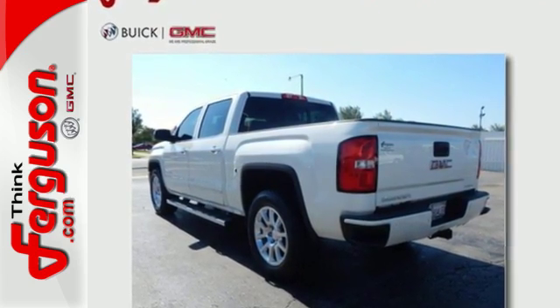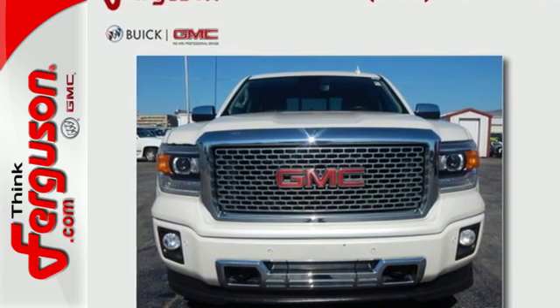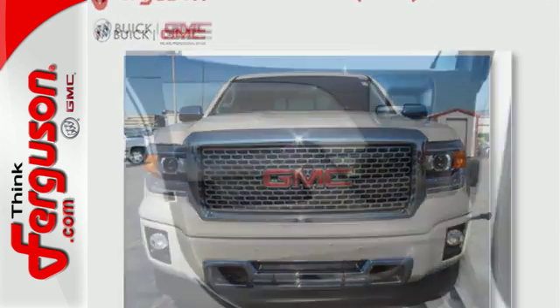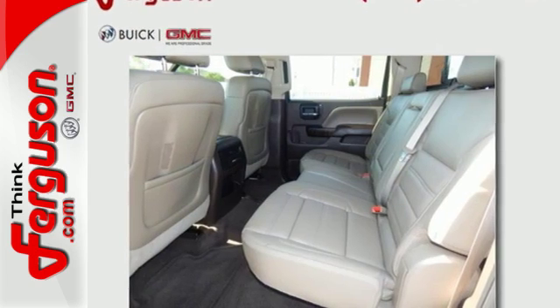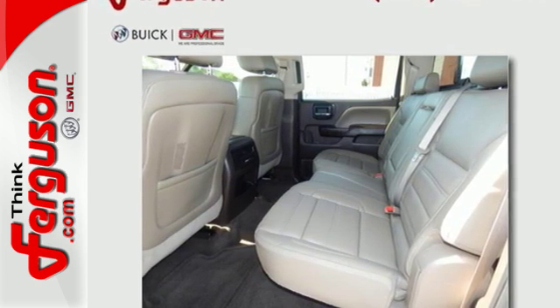Standard cargo box tie-downs, daytime running lamps, cruise control, and driver ship control enhance its capabilities, while trailer sway control, intelligent brake assist, StabiliTrak, and a tow-haul mode conquer the need to compromise.